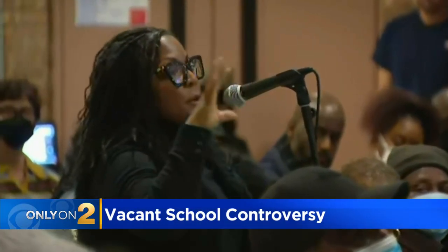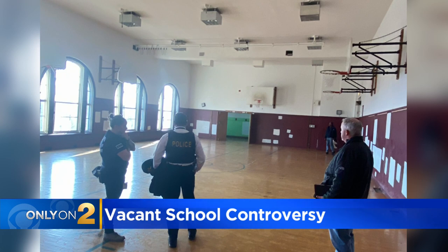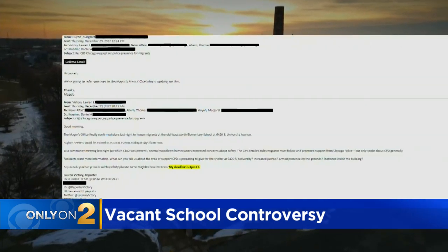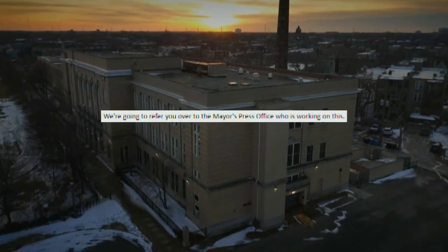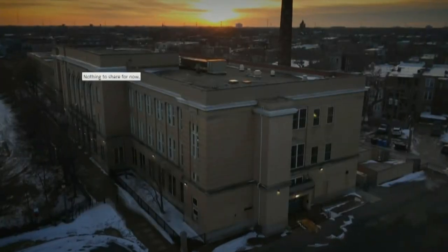One of the biggest questions by residents at that late December meeting was about safety. In some of the photos we obtained, you can see a man with the word "police" written on his vest, but we still don't have answers about security at the possible shelter. When we pressed Chicago Police late last month, a spokesperson told us, "We're going to refer you over to the mayor's press office." Yet the answer from the mayor's office then? Nothing to share for now.